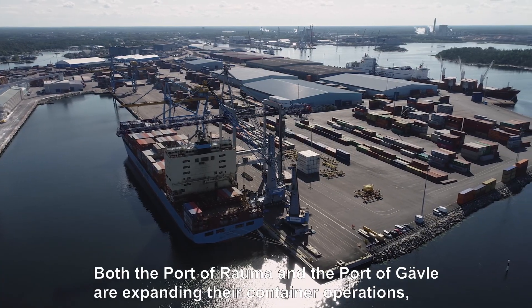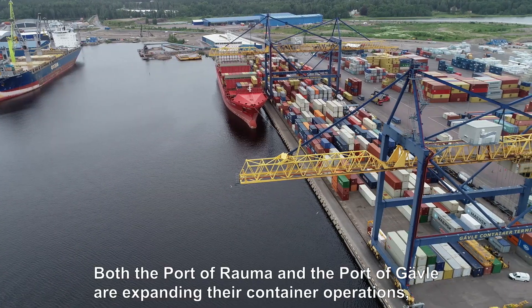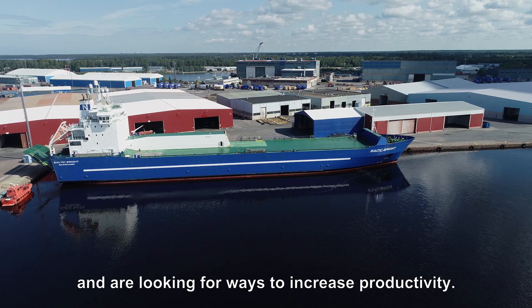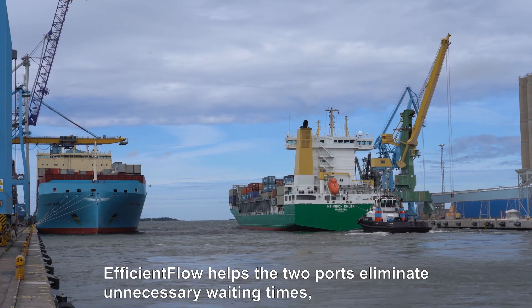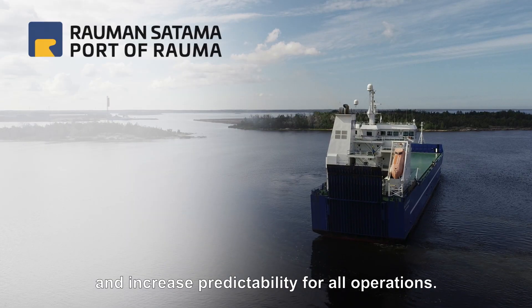Both the port of Rauma and the port of Gävle are expanding their container operations and are looking for ways to increase productivity. Efficient Flow helps the two ports eliminate unnecessary waiting times and increase predictability for all operations.